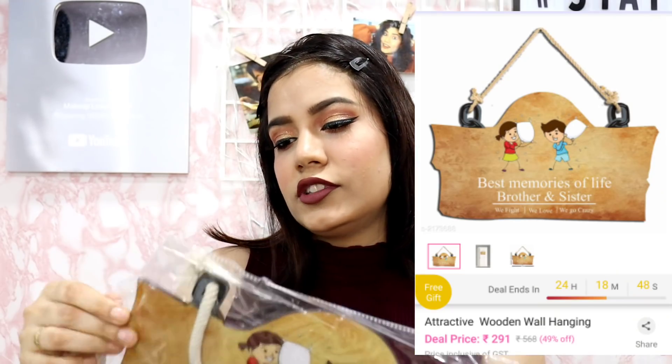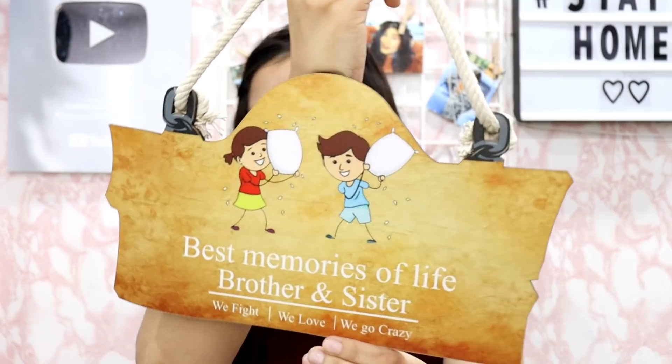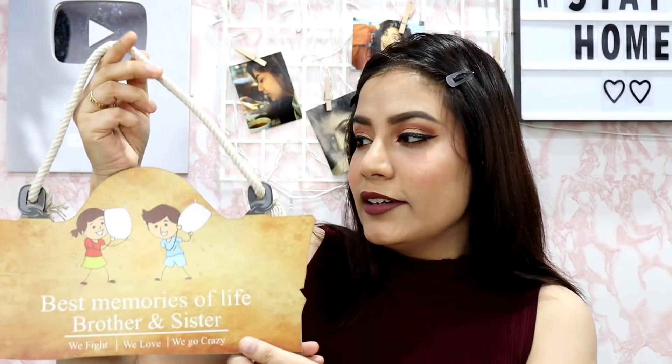This is the third decor item. It is a beautiful board, guys, on which it is written: 'Best memories of life — brother and sister, we fight, we love, we go crazy.' I want to put this in my room. So this is how it looks — its quality is much better, trust me. It looks really good. You can hang it on the door or you can also use it for room decor. It is amazing, really good quality and very affordable. This is the third item.